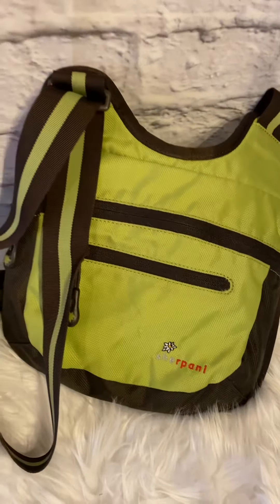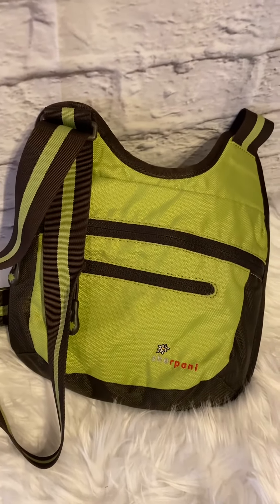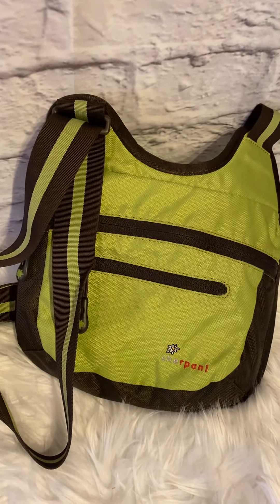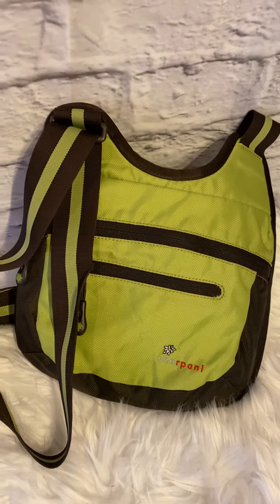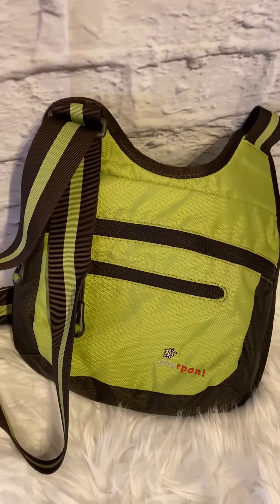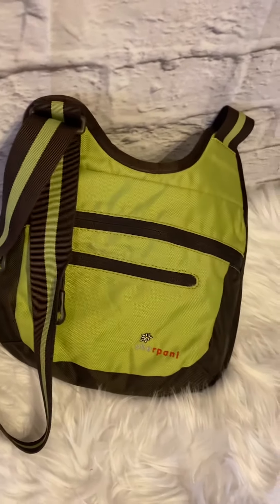I sold this Sherpani — this is a newer brand — Sherpani Earth-Friendly Cross Body Bag. I sold it for $24. It cost $5, shipped for $5, fee is $4. I made $10 profit on that. That's a pretty good brand; it has a good sell-through rate if you can get it at a good price. They're very expensive new.